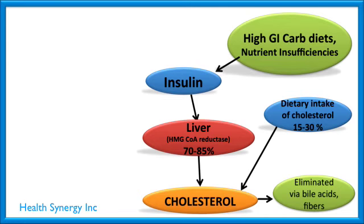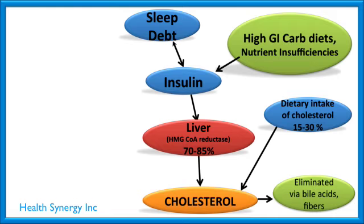We just saw that high carb diets increase insulin. What else? Believe it or not, lack of sleep actually increases insulin. Current studies are clearly showing this — if you reduce your sleep to just about six hours a night for a week, you can actually turn your body into almost a pre-diabetic state and insulin gets highly spiked, again turning on the liver enzymes and increasing cholesterol.